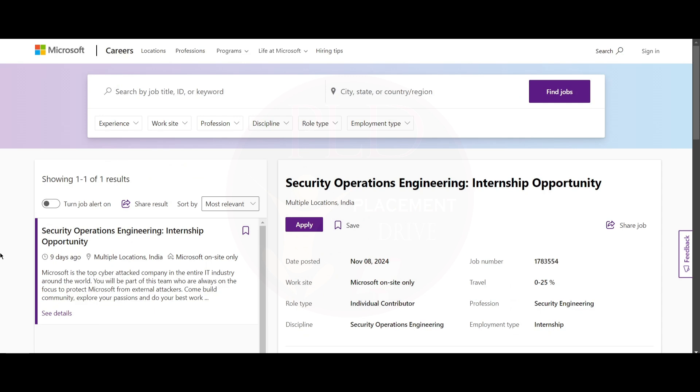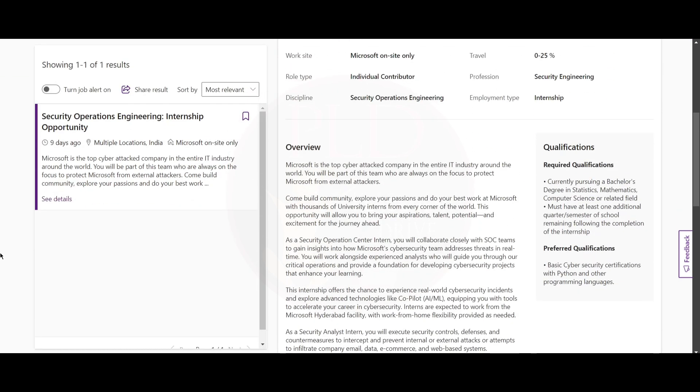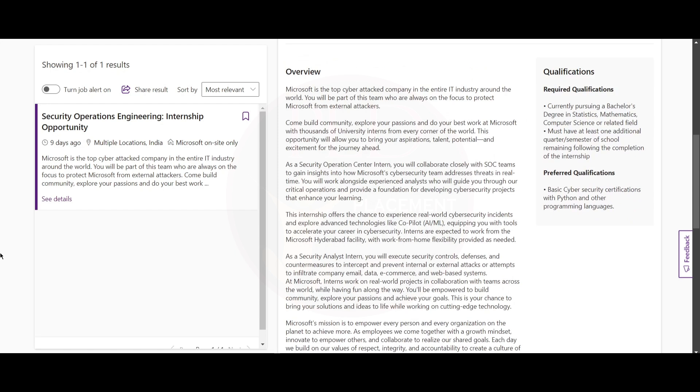Today we have multiple internship opportunities from Microsoft. Let's see everything one by one. The first one is the Security Operations Engineering internship, and the job location is multiple locations.